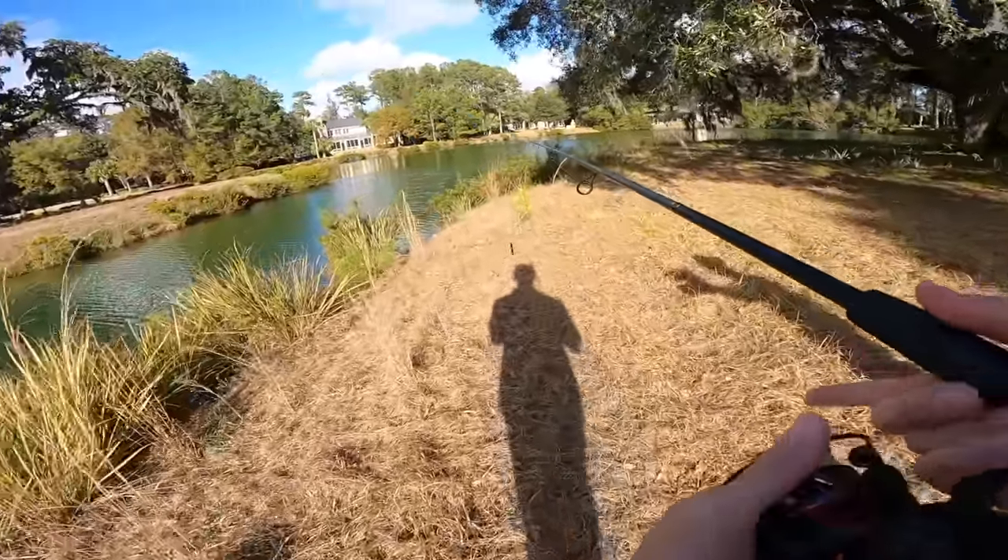Getting right back in front of those trees — money spot. Give us one more bite on this Ned rig. Yes! That's a nice one. She might not beat the 2.6, but she's close. A fat one. Only two minutes left on the bait timer. Releasing her — don't think she's going to beat 2.6. That might be a buzzer beater — with two seconds to spare. Let's go! Thank you buddy.